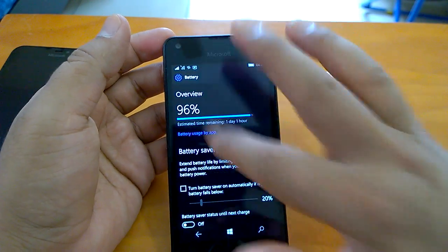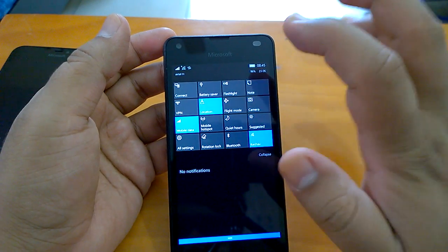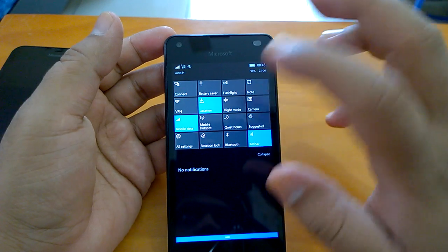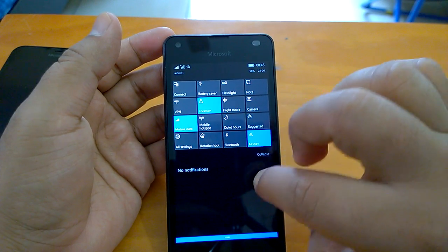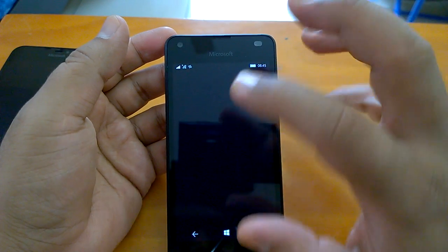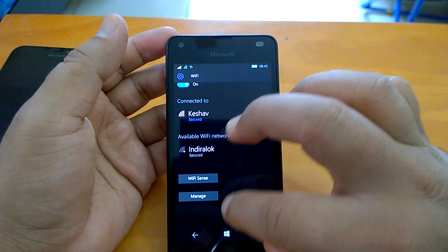Wi-Fi and mobile data are working fine. In our 24 hours with this build, we have not seen them getting disconnected at all. This is something that was giving issues to many users previously, and the improvement is clearly there, which is a good thing.